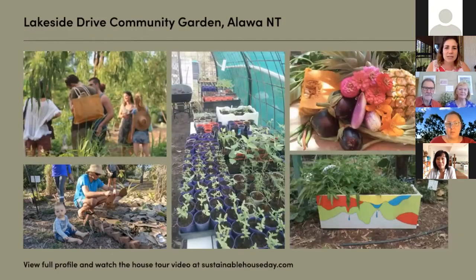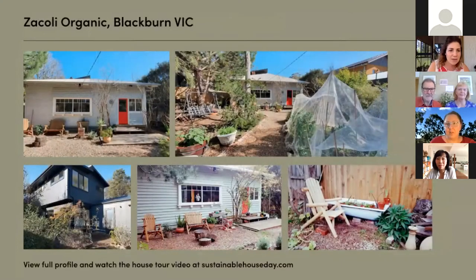Today we've got Lakeside Drive Community Garden and I've been told they're running a little bit late due to a hold up, so we will flick to them when they join us in a couple of minutes. But we're also joined by Zocoli Organic, the Footprint Garden Farm and Permanora. I'll flick to each of you one by one and maybe you could just spend a few minutes introducing your home and your garden.